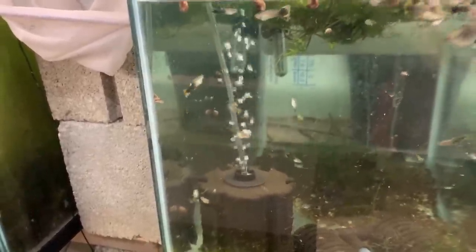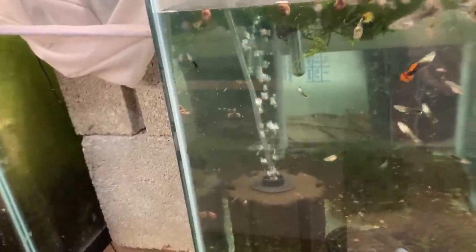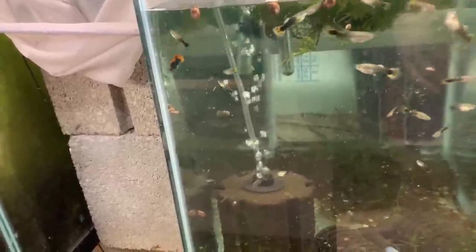More mutts — these guys are interesting because they breed like 75% true. Look at that ginormous female. But not true enough for me to sell them as a line, so they're just mutts. Very hardy and prolific, as are most of my fishies.